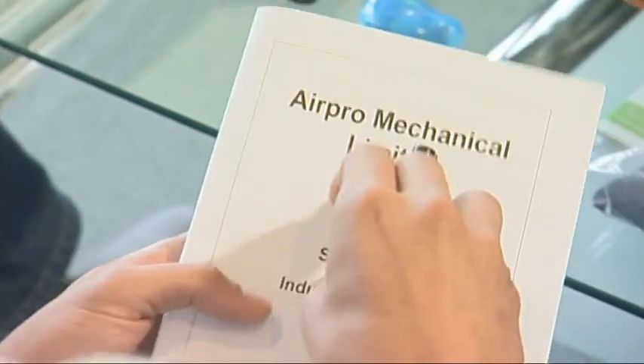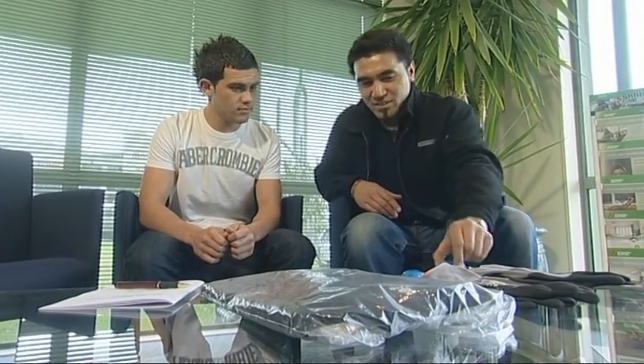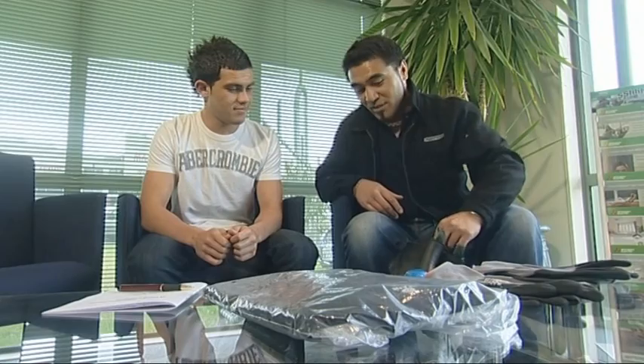Before Julian heads to the factory floor, he needs a health and safety briefing and the right gear. You're going to need things such as earplugs, gloves, and safety boots of course.